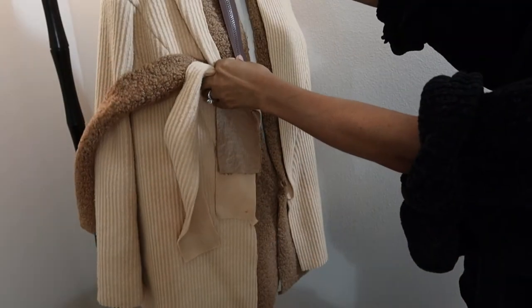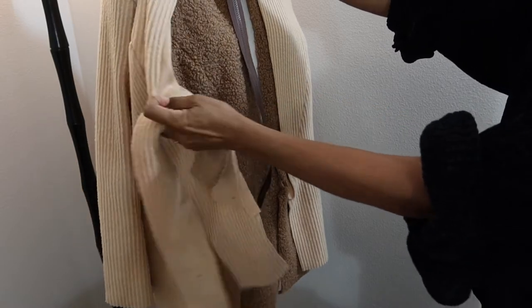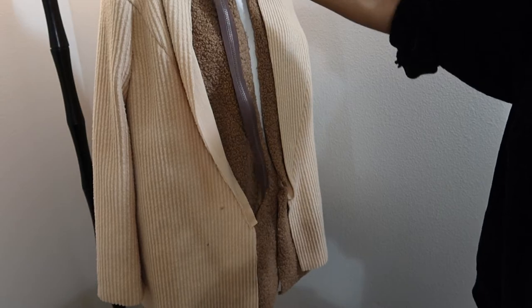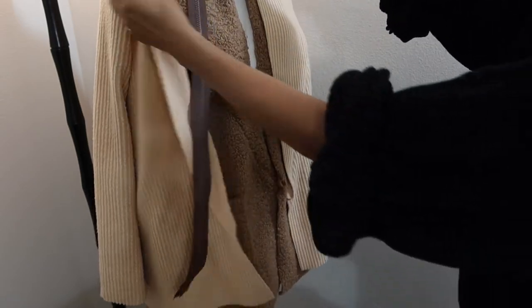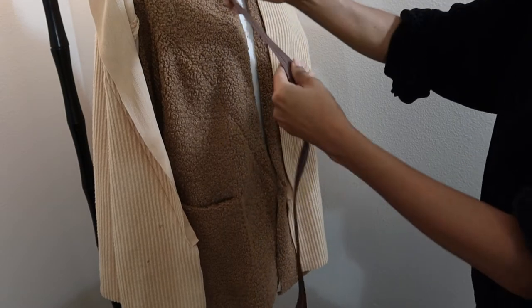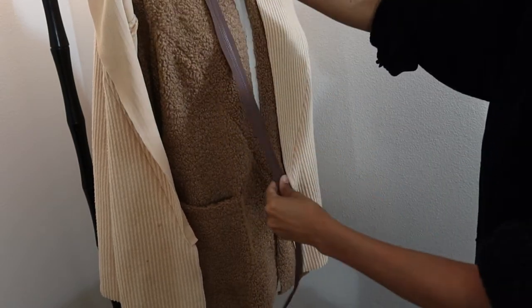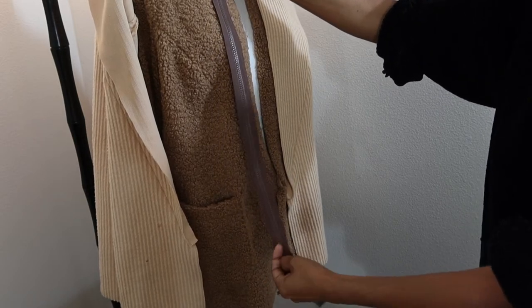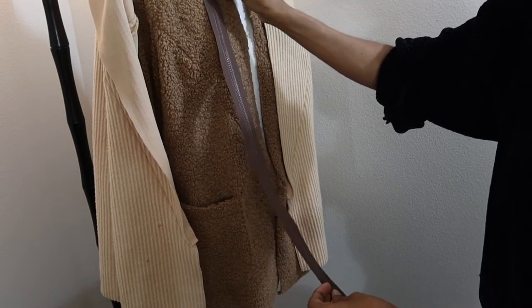The zipper is just a little bit too dark, so I might go to Joann Fabrics and see if I can find another one — maybe a little bit lighter and possibly a metal one. But I'll see if I can find something else before I give it a go.